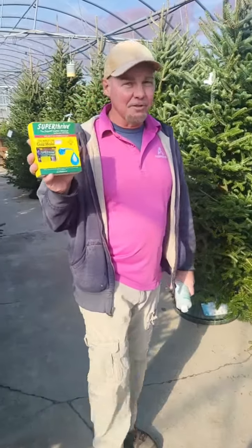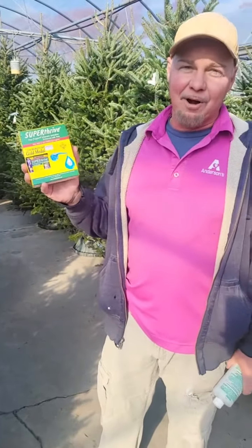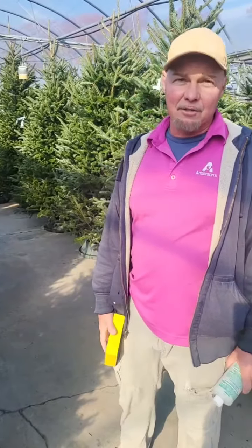We also use a tree preservative. We like to use Super Thrive on our trees. It only takes just a few drops in the water and it really makes a big difference on the tree. These are products that we sell here at Anderson's that you can use as well as a homeowner.